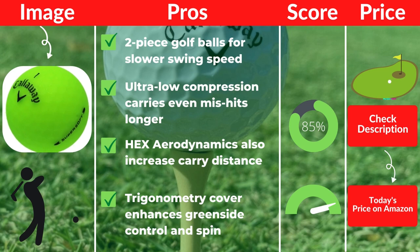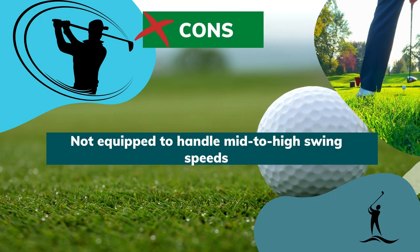Pros: Two-piece golf balls for slower swing speed. Ultra-low compression carries even miss-hits longer. Hex aerodynamics also increase carry distance. Trigonometry cover enhances greenside control and spin. Cons: Not equipped to handle mid to high swing speeds.